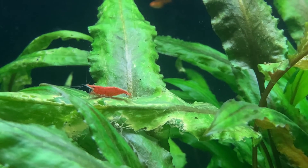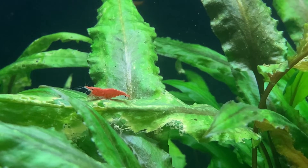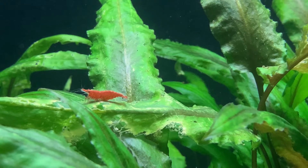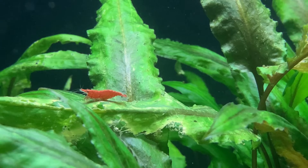I say that with two large caveats. Firstly, I'm talking about fancy goldfish here — I've never tried it with so-called common goldfish. Common goldfish are a lot faster than fancy goldfish and they typically grow much larger. I would imagine common goldfish have the speed and power to mow down any red cherry shrimp they come across.